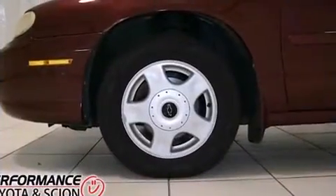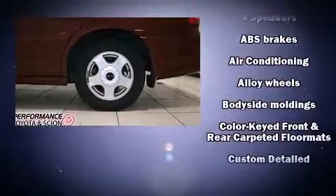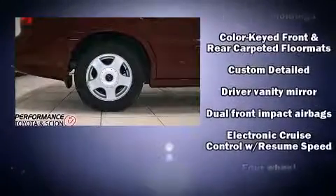Enjoy your favorite music via the stereo system which includes a CD player with AM-FM radio, a cassette player, and four well-positioned speakers.